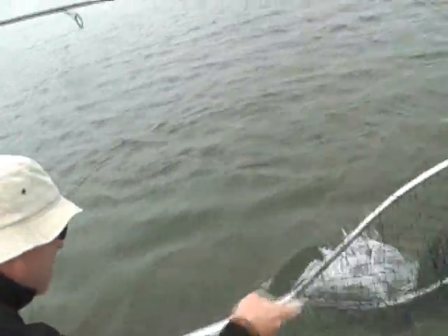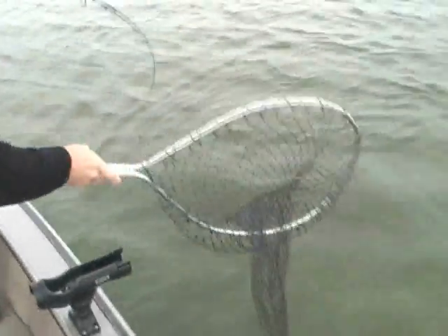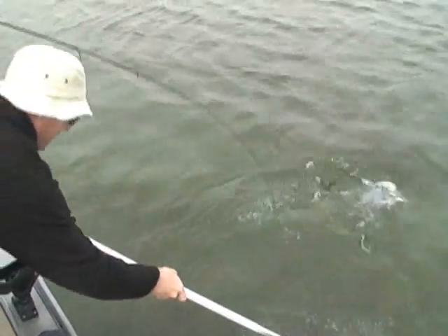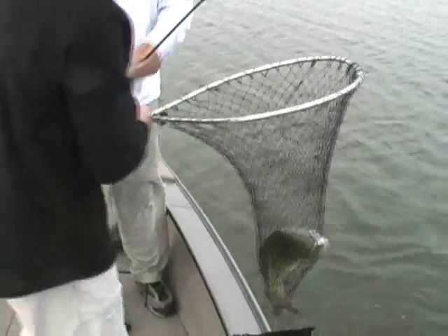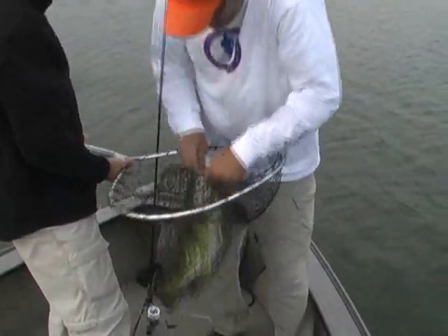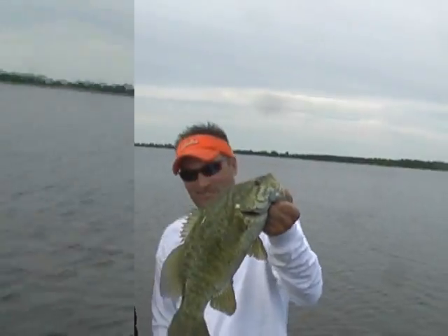Good smallie. Netting the shallow water fish right next to the boat can get tricky. Hope you're enjoying this show — Fishing and Hunting with the Faust episode. We're smallie fishing here on Sturgeon Bay, mid-June. Beautiful night. Fish in the net! There you go boys. Another beautiful smallmouth bass — absolute pig here on Sturgeon Bay.